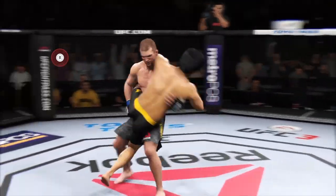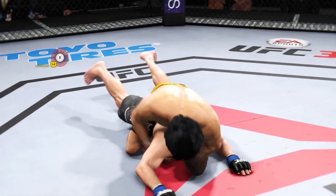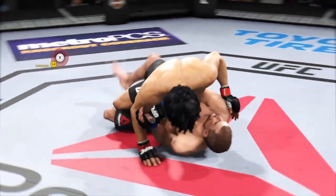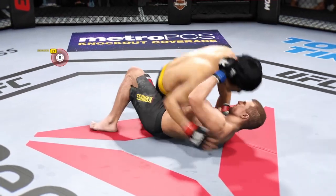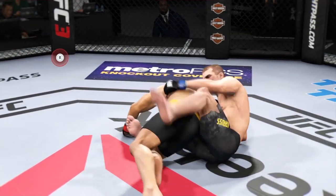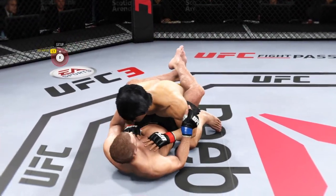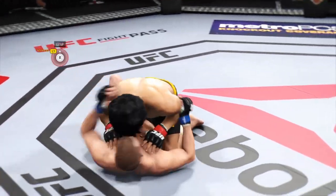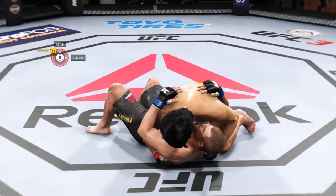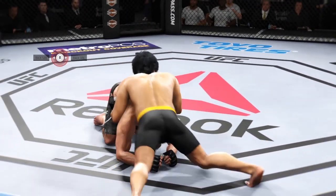Immediately shoots for the leg — wow, that was a quick takedown. And he reverses position, gets him flattened out on his back. Excellent movement here on the ground. Half guard. He winds up on top. Very nice sweep, winds up in his guard, back to half guard. Excellent movement on the ground, constantly moving, constantly staying busy.